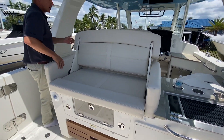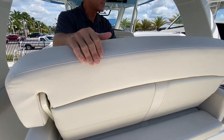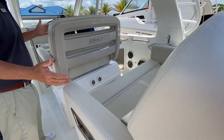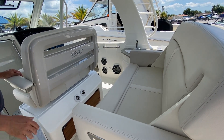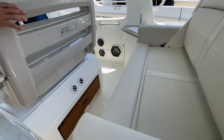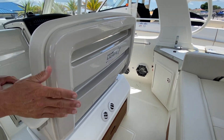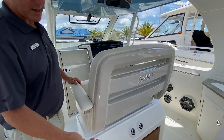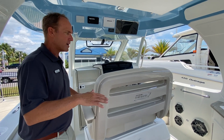As you come forward, this rear-facing seat obviously converts to a forward-facing seat, so you have double forward-facing helm seats. Everybody can be sitting up here running forward as the boat's underway. There are foot rests that pop out underneath here. The actual captain's helm seat spins around so it can face the rear seat, and with a table mounted in between, you have the ability to have a picnic-style dining environment out here.